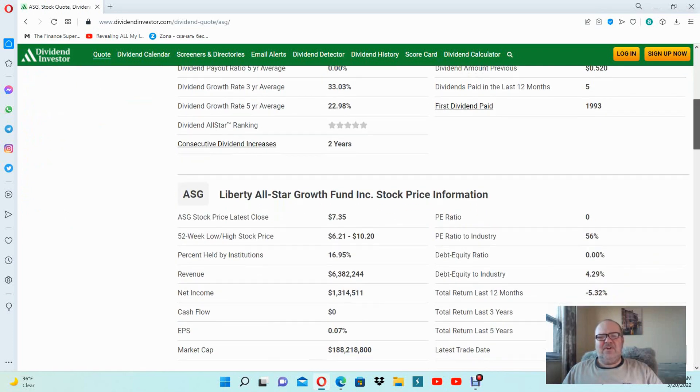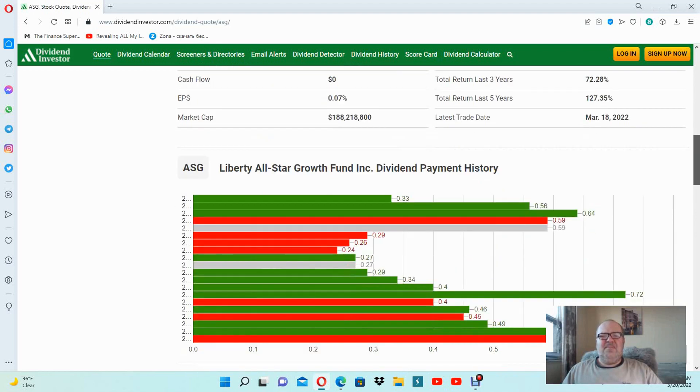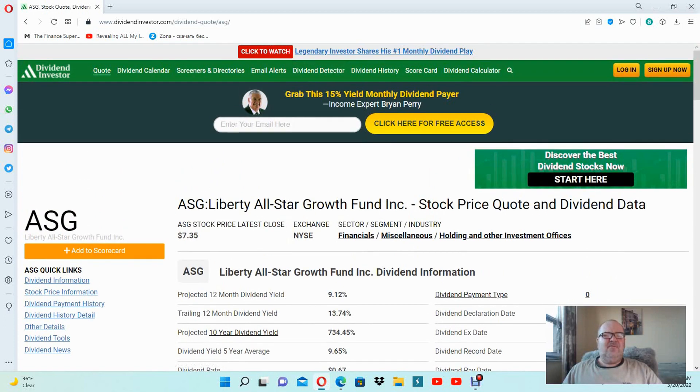The three-year average return is 33.03% and the five-year average is 22.98%. Consecutive dividend increases: great, for two years. Those are very, very good funds. Total return last five years was 127.35%, total return last three years was 72.28%, and total return last 12 months was negative 5.32%. Why? Because they invest a lot in technology companies, and right now we are experiencing a downfall in tech. I think their portfolio was 22 or 23 percent devoted to technology stocks.